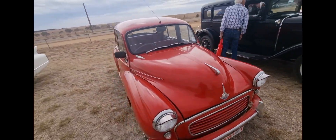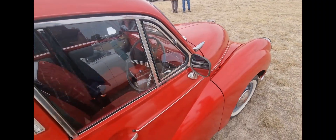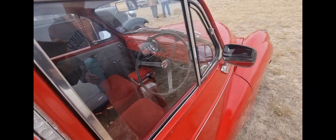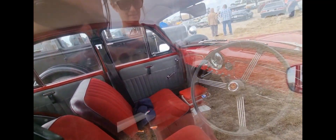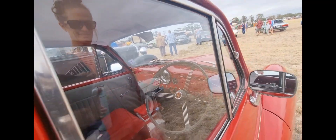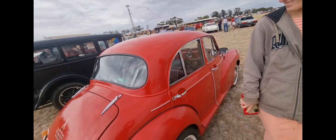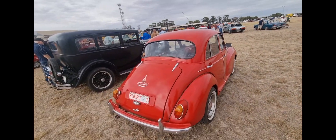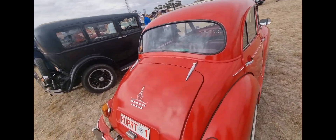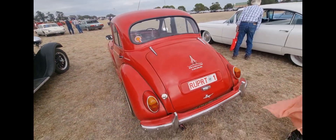It's Rupert - he's a '59 Morris Minor. It could be the owner's name or the car's name. Look how nice that is. I've nearly bought a couple of these but stuck with me Datsuns instead. But if I could find the right one with the right Datsun motor in it, I'd have one of these. He's got some cool pinstripe and two-tone too. This thing's really cool.